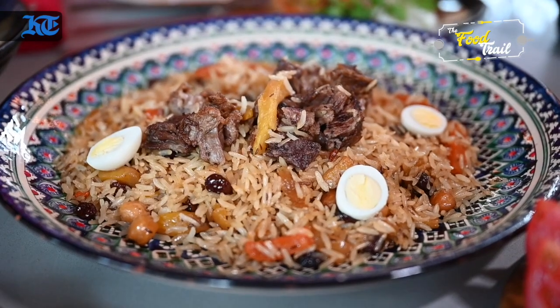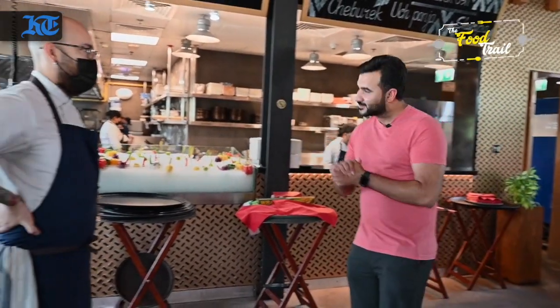Uzbekistan has been on the historical crossroads for centuries, given that it was governed by several empires. We're here in Osh to try the authentic Uzbek flavours. Osh is derived from their national dish, plov. And to learn more about this dish, which was created by Alexander the Great's chefs, we're here with Chef Alexandro.